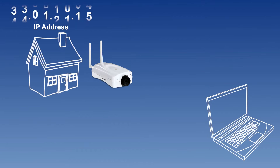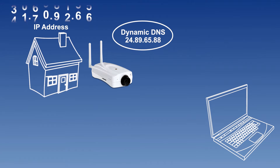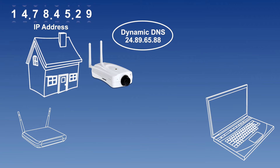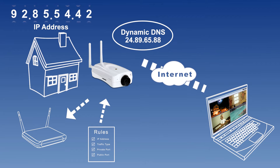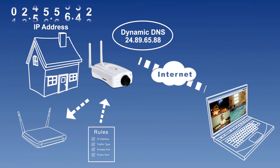Traditional network cameras require a lot of complicated steps in order to get around a dynamic or ever-changing IP address. Users need to set up and often pay for a dynamic DNS service, then open ports on the router, create a virtual server rule for the camera, and align camera settings with router settings. Not very simple, right?